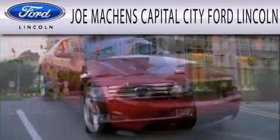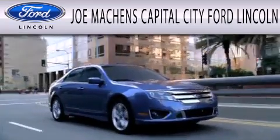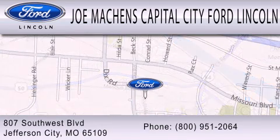Joe Machens Capital City Ford Lincoln is dedicated to doing everything possible to ensure the experience you have of selecting your next vehicle is as pleasant as possible. We are located at 807 Southwest Boulevard in Jefferson City.